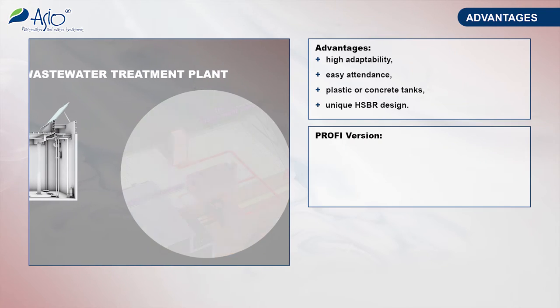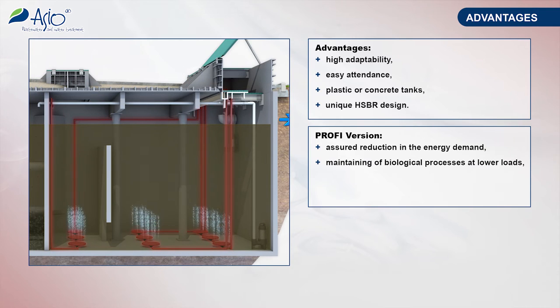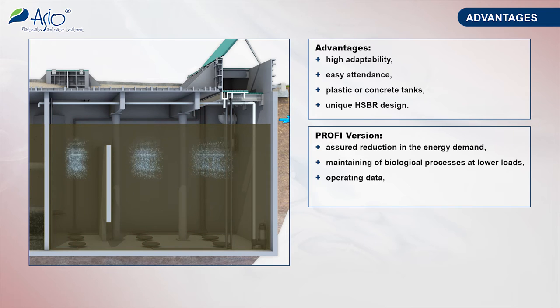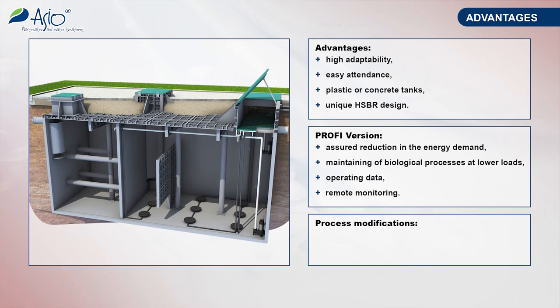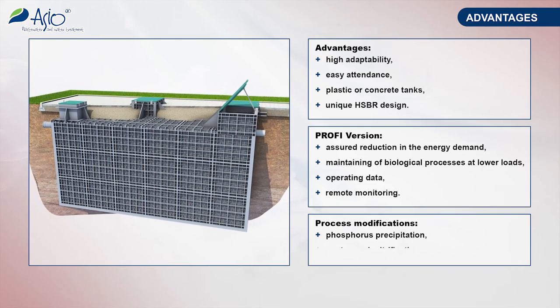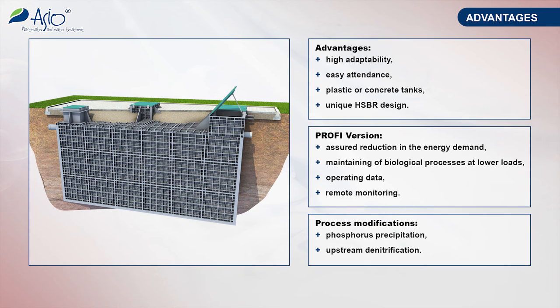In addition, the PROFI version is equipped with an oxygen probe with an aeration automatic control system providing for energy savings, an inner recycle pump working during low load periods of the plant operation, measurements of operating hours and flow rates through the plant, and remote monitoring and failure alarm through SMS. Both options can also be extended with the unit of phosphorus chemical precipitation. The version with an upstream simultaneous denitrification stage is also prepared.